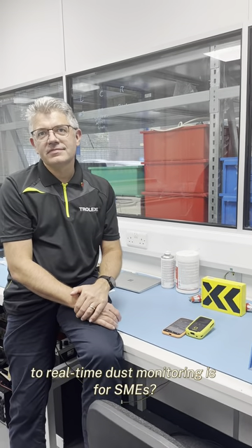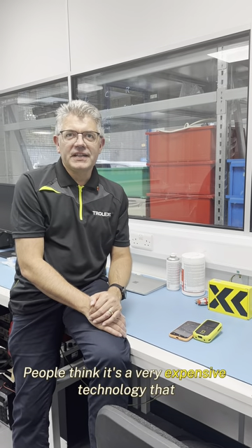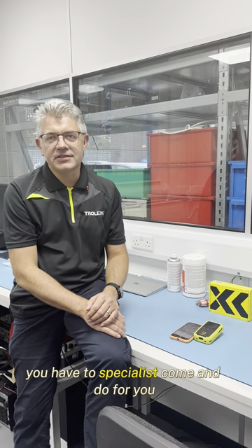What do you think the biggest barrier to real-time dust monitoring is for SMEs? A lot of people think it's a very expensive technology that you have to have specialists come and do for you.